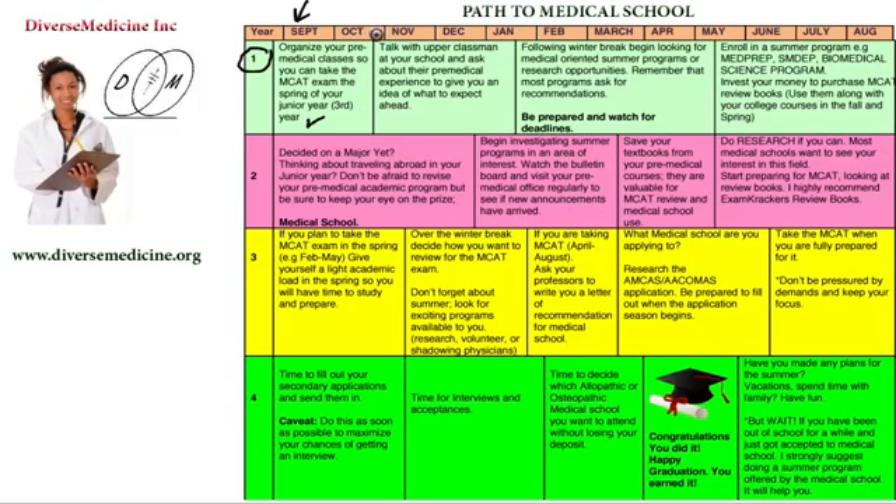As time progresses into October and November, you start to get acclimated to the school system and how everything works. That is the time to start talking to upperclassmen at your school and ask about their pre-med experience so they can give you an idea of what to expect ahead of you. At the beginning, you're still trying to figure out the system. Once you get acclimated with your classes, start talking to upperclassmen — and if you can talk to them before school starts, that's always a great idea.